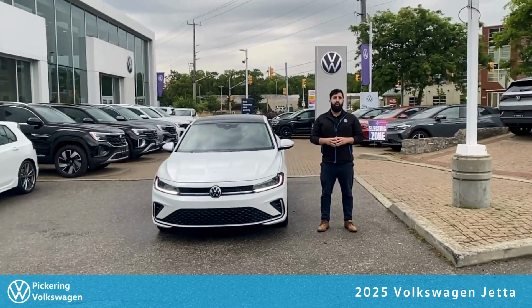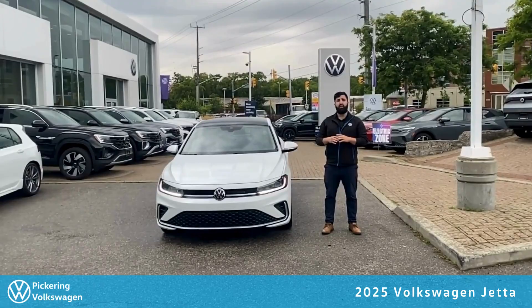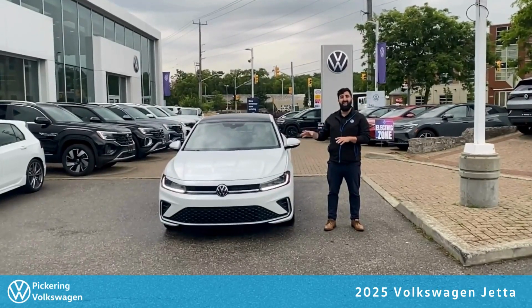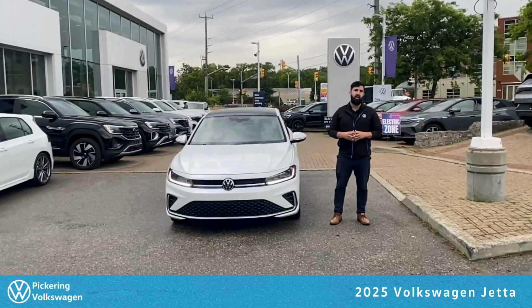Hello everybody, Mirage from Pickering Volkswagen here, and today we have an amazing treat. We got the all-new 2025 Volkswagen Jetta with this all-new redesign. This is in the Highline trim in the stunning Oryx White. I'm going to walk around with you and show you everything new about the outside, the inside, and all the great things I love about it.